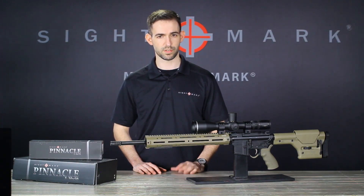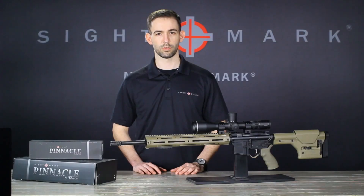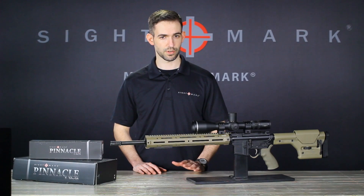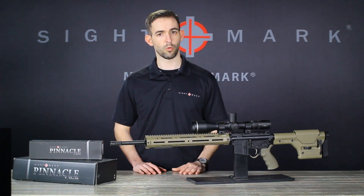The Pinnacle is precision machined with high definition lens coatings and premium Japanese glass. The Pinnacle offers a 6x zoom range permitting the shooter to adjust anywhere from 5-30x magnification, all the while maintaining its edge-to-edge optical clarity.